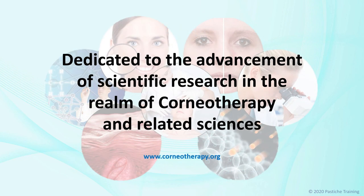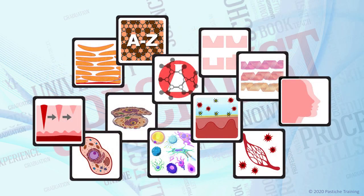This lecture was dedicated to the advancement of scientific research in the realm of corneotherapy and related sciences. We invite you to visit the International Association for Applied Corneotherapy webpage for further education. There are many specialist subject distance learning classes available from pastichetraining.com, and many articles to be read at beautymagonline.com. In addition, there are wonderful books and educational posters available from virtualbeauty.co.nz. I look forward to seeing you in my virtual classroom again very soon. Goodbye for now.